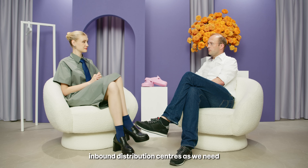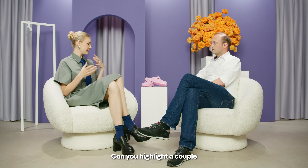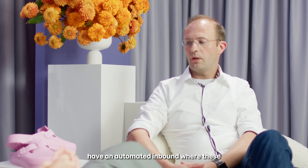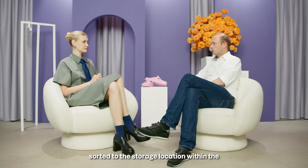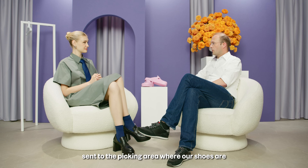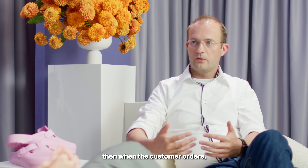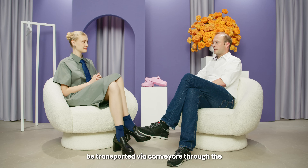We replenish from the inbound distribution centers as needed in the different markets. Let's imagine these pink slippers are fulfilled with ZEOS — can you highlight a couple of processes worth mentioning? In some of our fulfillment centers we have an automated inbound where the shoes are processed and get a unique label. They are then automatically sorted to the storage location within the warehouse — this could be an automated shuttle that stores and retrieves items automatically. It could also be sent to the picking area where our shoes are picked by robots next to our colleagues from the warehouses — the special shoe picking robots. When the customer orders, the shoes are consolidated with other items of the order and transported via conveyors through the warehouse.